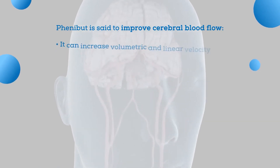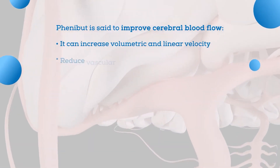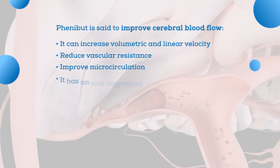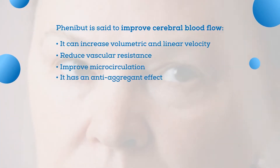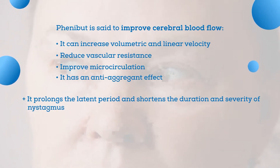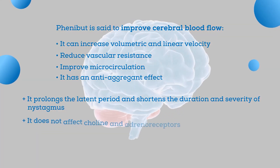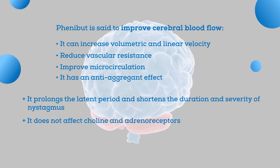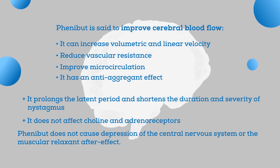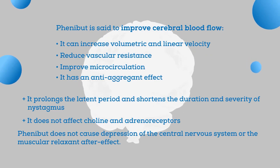It can increase volumetric and linear velocity, reduce vascular resistance, improve microcirculation, and it has an anti-aggregant effect. It prolongs the latent period and shortens the duration and severity of nystagmus. It does not affect choline and adrenoreceptors, and the good thing about Phenibut is that it does not cause depression of the central nervous system or the muscular relaxant after-effect.